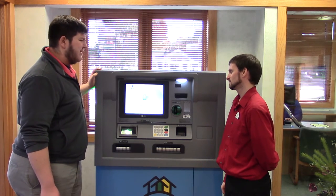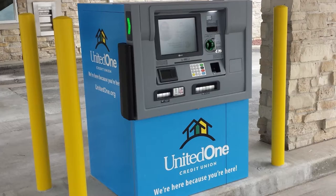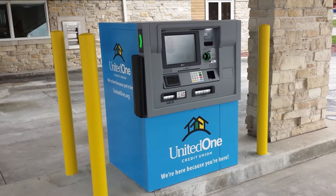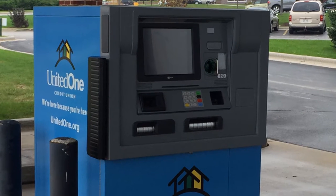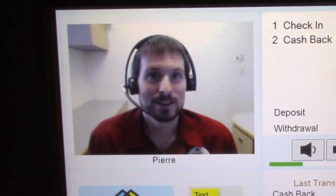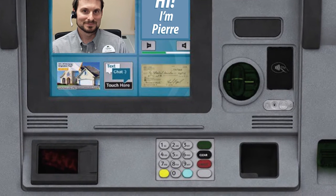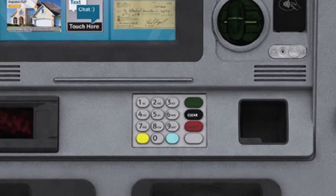Pierre, this just looks like a normal ATM. It does, but it can do so much more than that. These personal teller machines, or PTMs for short, allow our members to have a face-to-face experience in our drive-thrus. They can also do just about any transaction you'd normally do in the drive-thru. You'll be able to see the member service representative you're working with and the details of your transaction on the screen. Also, you can enter your account information using the keypad instead of saying it aloud.